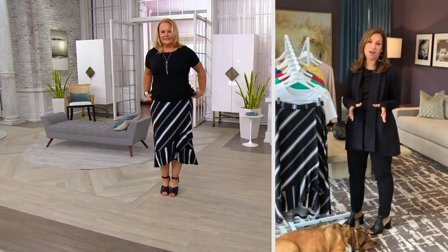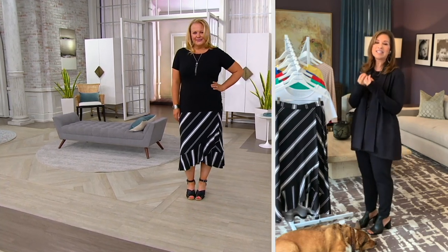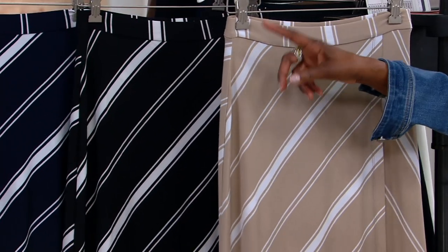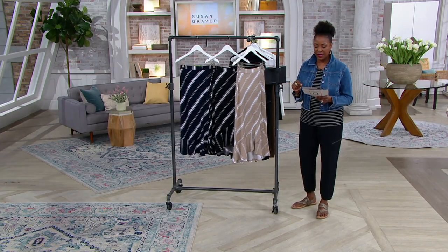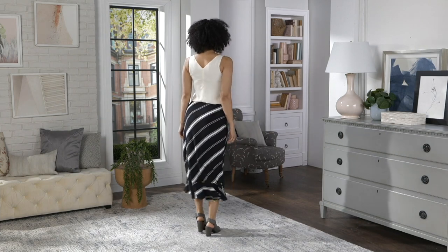Try the skirt — I promise you, you're going to get it home and you're going to wear it often, especially in those hot, sticky summer months. We've got just three colors to choose from: the stone, the black, or the navy. It's new this month. Great price point at $46.38, three easy pays of $15.46. This one also comes in extended sizes up to size 5X.